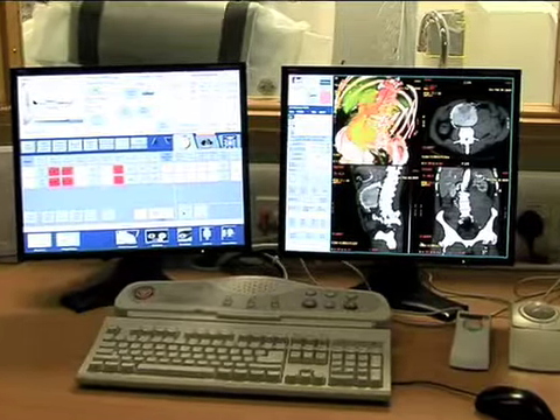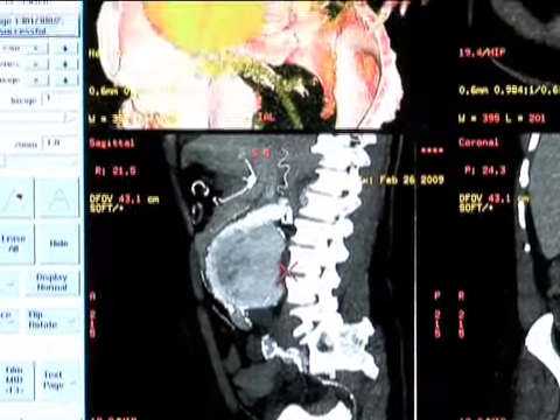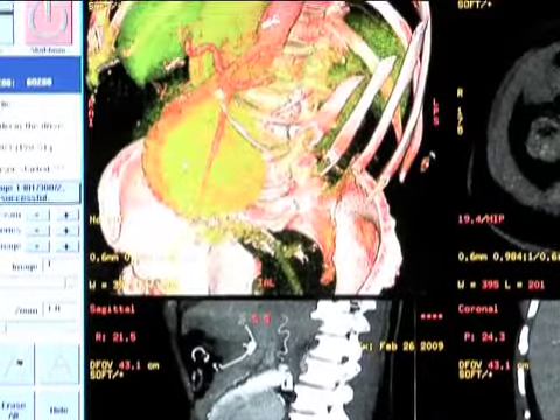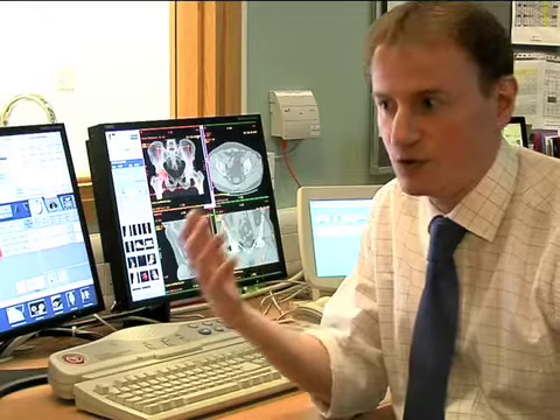Not only is the CT scanner much quicker in its ability to scan the patient, but also to turn that information from the scanner into information that we can view on the screen in front of us. So instead of waiting five or ten minutes to reformat some images, it's almost instantaneous. We're routinely seeing images of patients in all three planes and also in 3D.